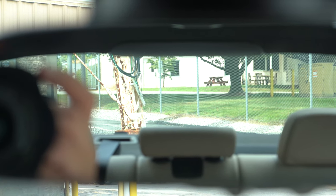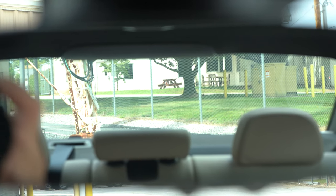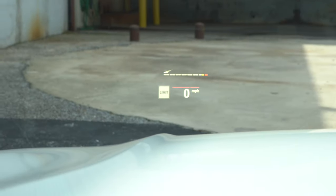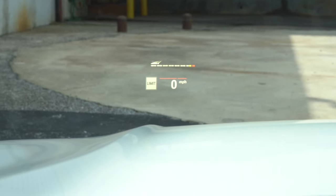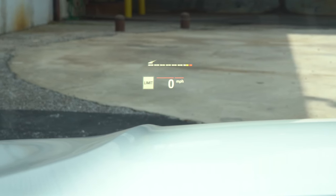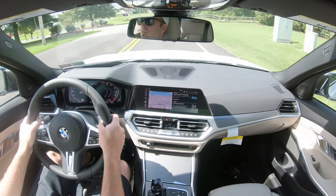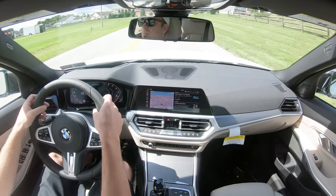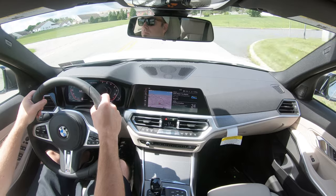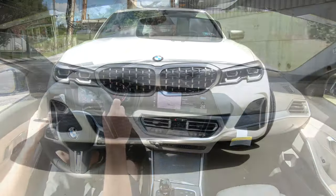Visibility is perfectly fine out the back — we're in a sedan, so you almost never have issues there. We also have the optional head-up display, which shows speed, RPMs, and the speed limit of any given road so you don't end up with speeding tickets. Additionally, rain-sensing windshield wipers come standard and will automatically turn on, just like the automatic headlights, so you can focus more on the drive.